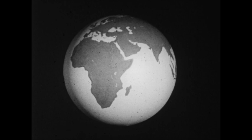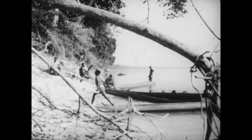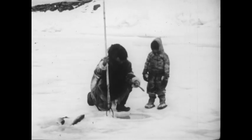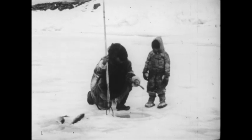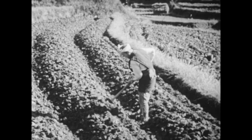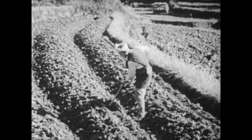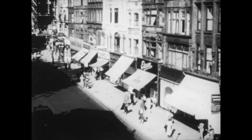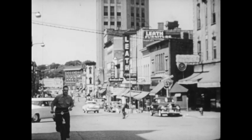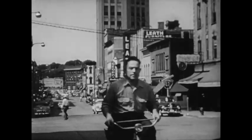Our world is big and many people live on it. Some people live where it is always hot, some where it is always cold. Some are fishermen, some are farmers, some live in big cities. When we find out about people, why they live as they do, and about the world, we are learning geography.